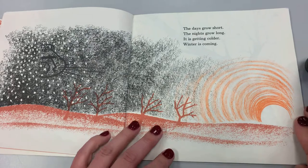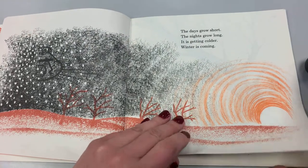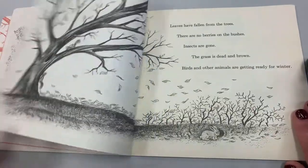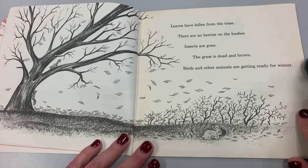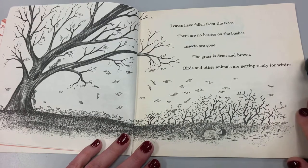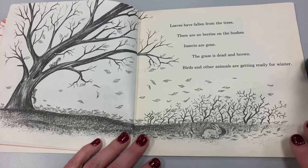The days grow short, the nights grow long. It's getting colder. Winter is coming. Leaves have fallen from the trees. There are no berries on bushes. Insects are gone. The grass is dead and brown. Birds and other animals are getting ready for winter.